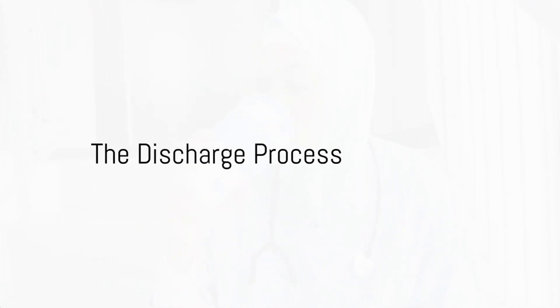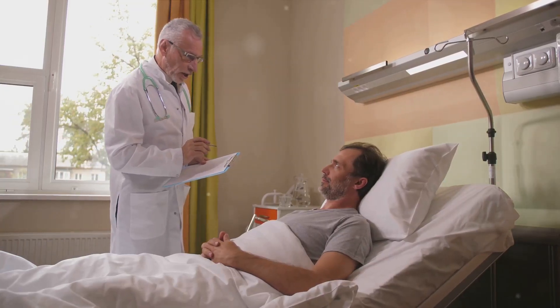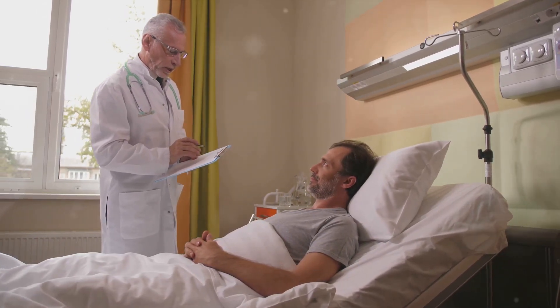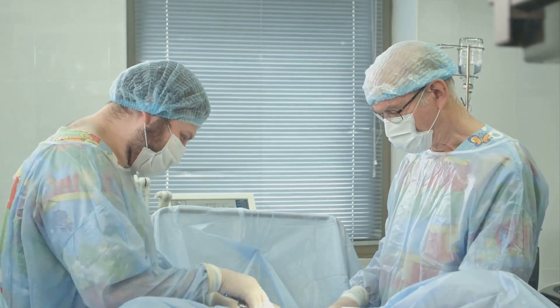Finally, the highlight that everyone has been anticipating: the release procedure. This signifies the moment when, after satisfying all the necessary conditions, the patient is granted permission to depart from the establishment. It's a monumental moment that signifies the conclusion of the surgical expedition.